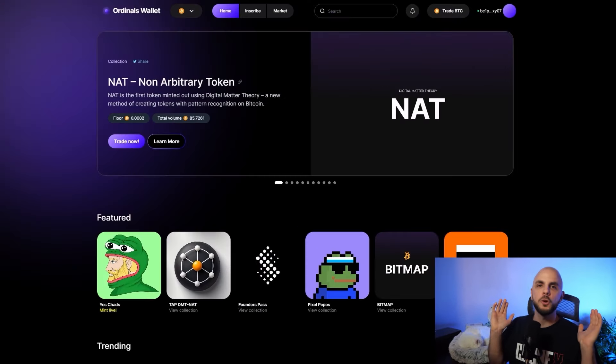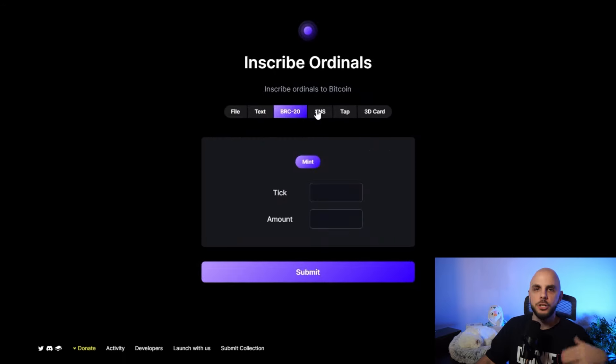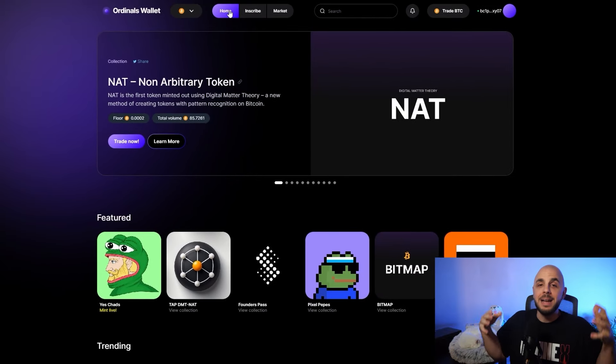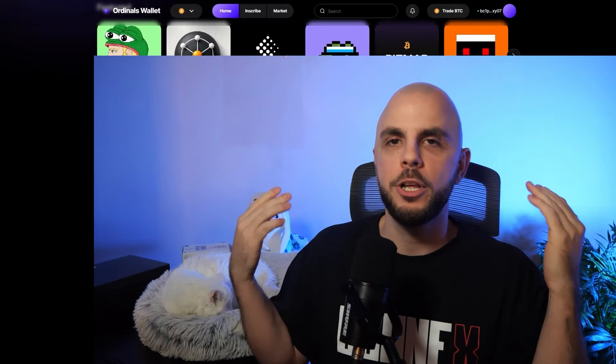As for a future airdrop for Ordinals Wallet, I would just suggest using the platform normally — buy and sell NFTs, buy and sell BRC20s, maybe inscribe some NFTs just like on Unisat. However, I wouldn't go ham farming this. The ideal situation is you're already trading Ordinals and BRC20s, and instead of using whatever platform you're currently using, you just do a few transactions here to qualify for any potential airdrop. You don't have to make it your main platform.